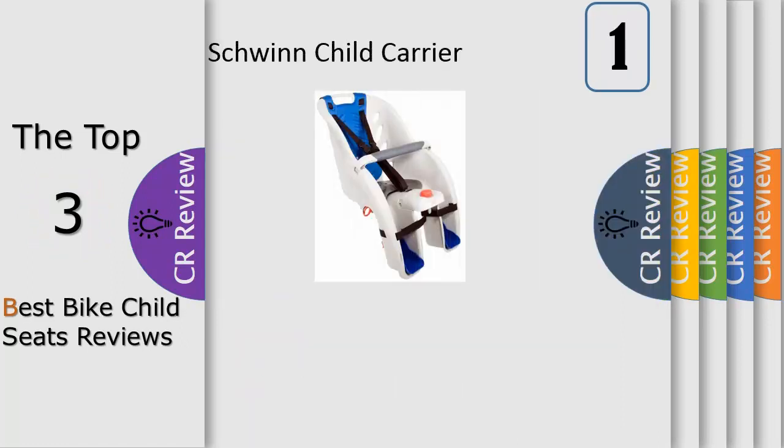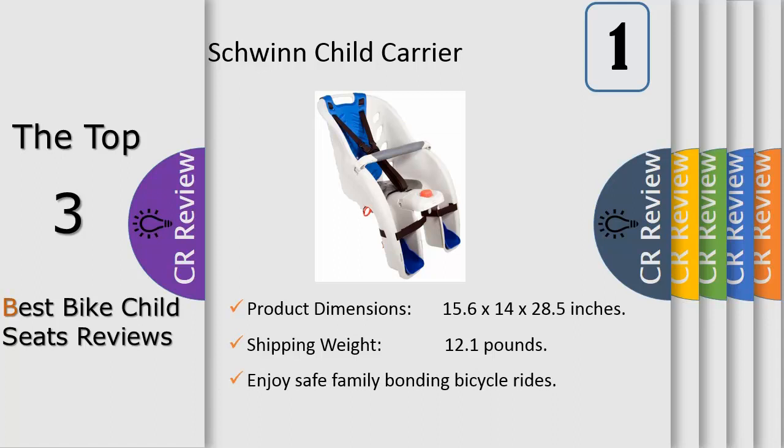Number 1: founded in 1895, Schwinn is an American icon, building some of the best known and best loved bicycles of all time. From its very beginning in Chicago, Illinois, the Schwinn mission has been to develop bicycles that allow people to experience the confidence and freedom that comes from riding a bike. Ride with the ease of knowing your child is safe with the Schwinn Deluxe Bicycle Wheel Mounted Child Seat.